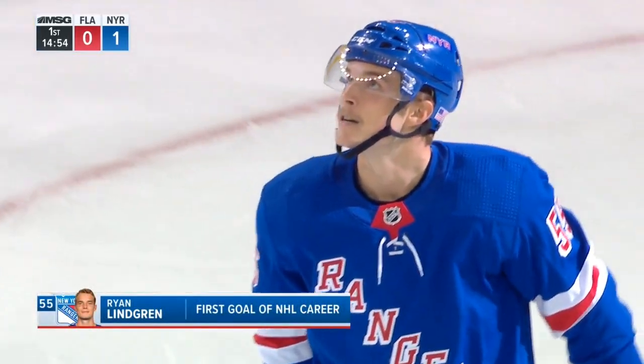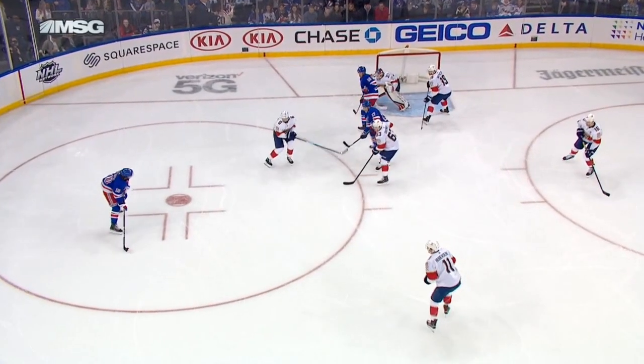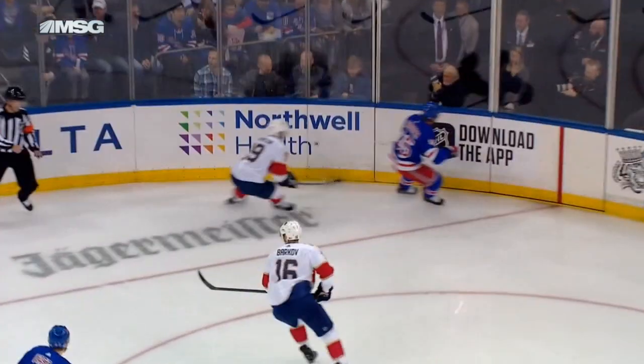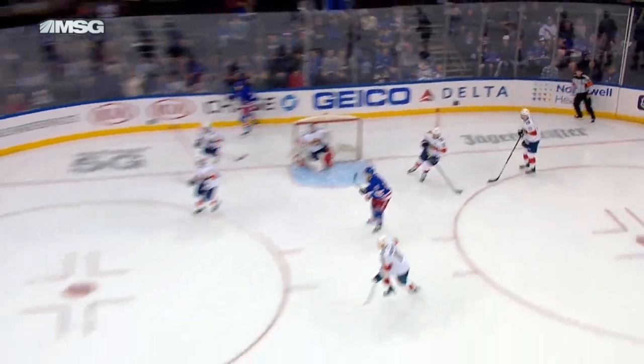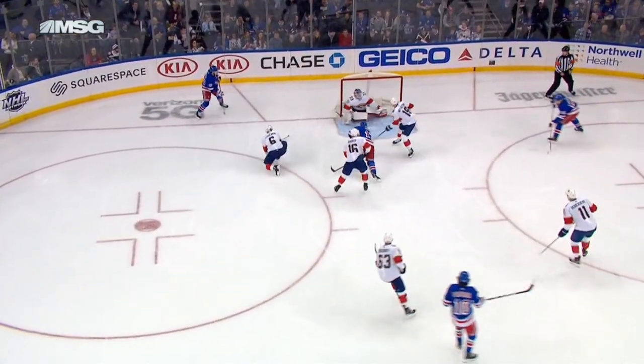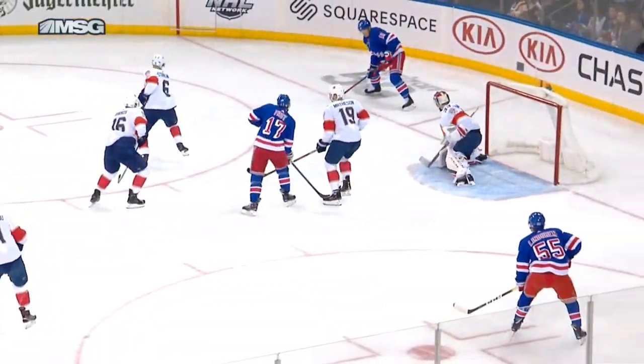Lindgren read this so well. Panarin's first shot was saved, the puck trickles behind the net — here's his shot, trickles behind the net. Now Lindgren is there, he'll go back to his position, and then he'll read it with patience and move back in, taking that beautiful pass from Strollman and putting it high, right underneath the crossbar.